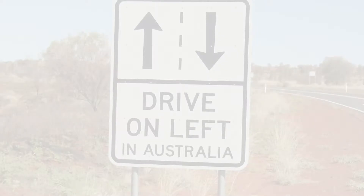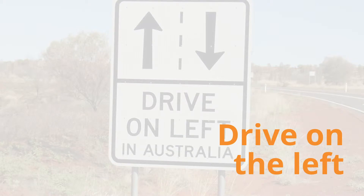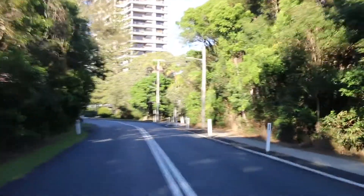In Australia, we drive on the left-hand side of the road. A good tip is if you're driving, you should be the one closest to the centre line, not your passenger.